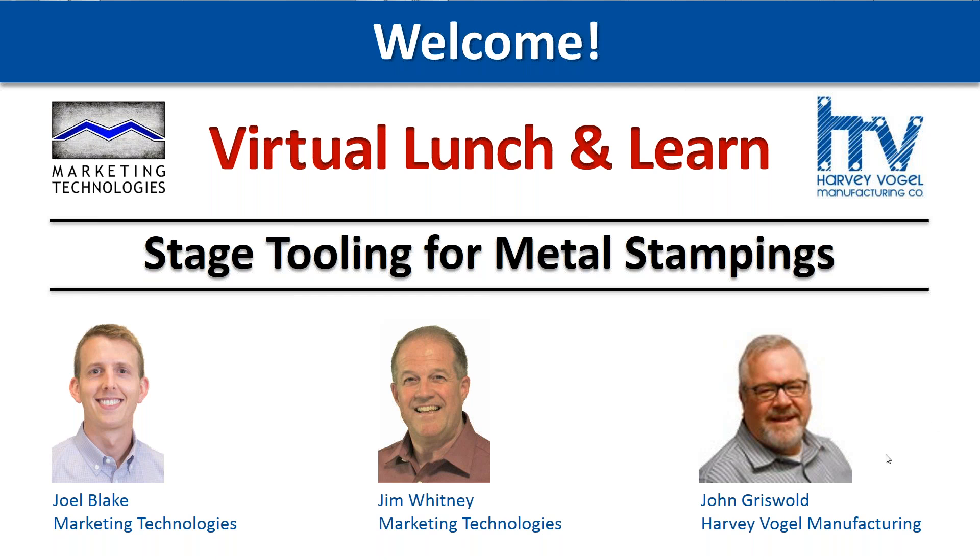We truly hope everyone's staying safe and healthy during this time. I'm Jim Whitney with Marketing Technologies. We're glad to be with you all today. What a great way to close the social distancing gap, listening to our manufacturing experts on how to design for their processes. Our goal is to add new tools to your toolkit for part design and sourcing. We serve OEMs delivering custom metal, plastic, and electronic parts on time and engineered to your design. We're pleased to have one of our long-term manufacturing partners, Harvey Vogel Manufacturing out of Minnesota, joining us today.